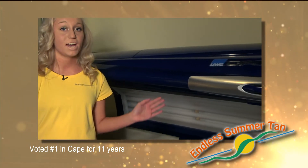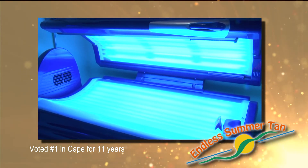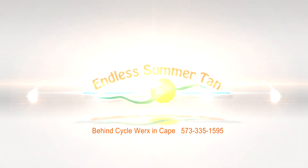I like the CPS bed because it has onboard air conditioning and 73 lamps to quick start your tan in just 10 minutes. Dedicated to cleanliness and professional service, Endless Summer Tan, in Cape.